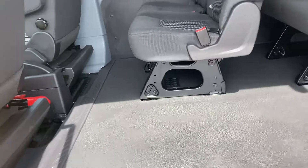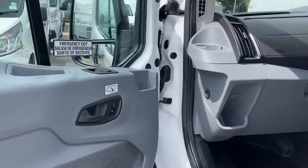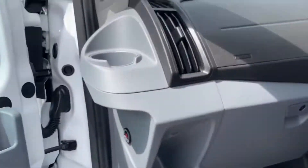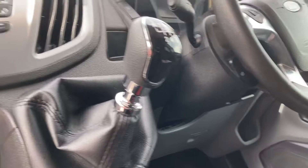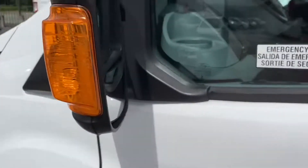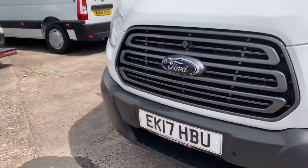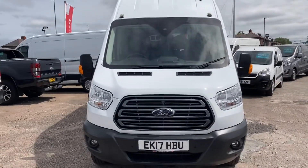I'll open the passenger side for you. There's the door card — perfect. Dashboard, steering wheel — as I say, multifunctional. There's no damage at all. Carpets absolutely as new. Lovely clean vehicle. So there we have it, thank you for watching.